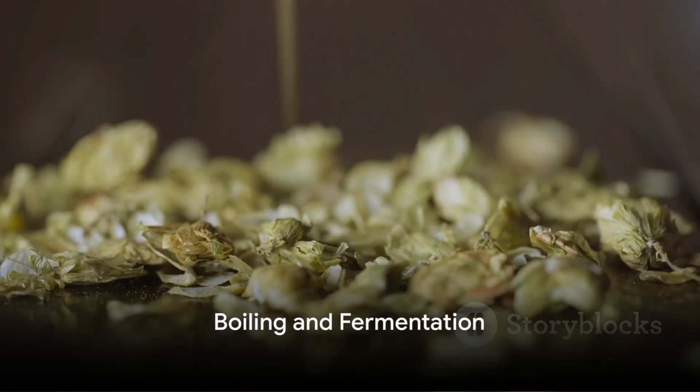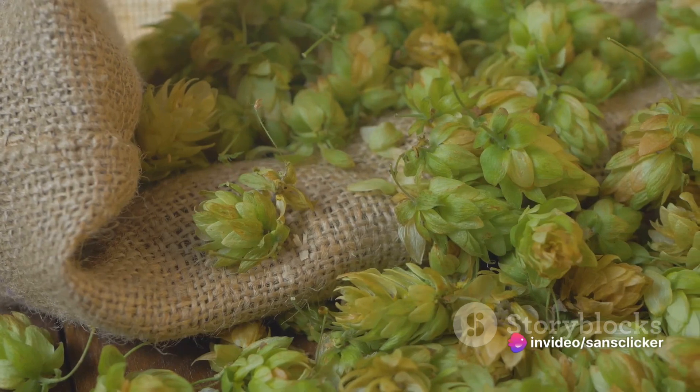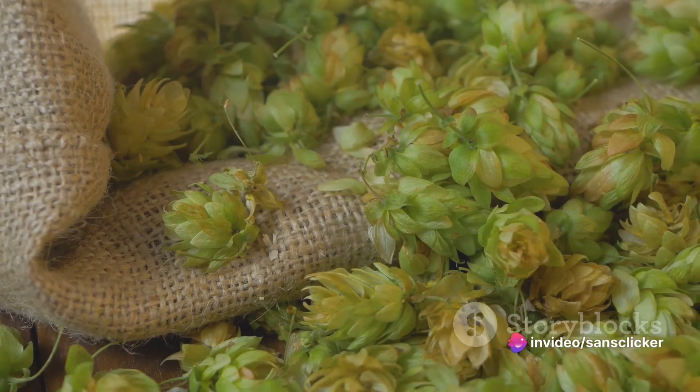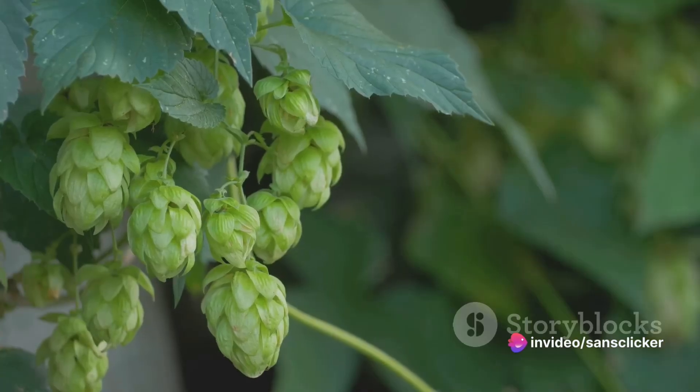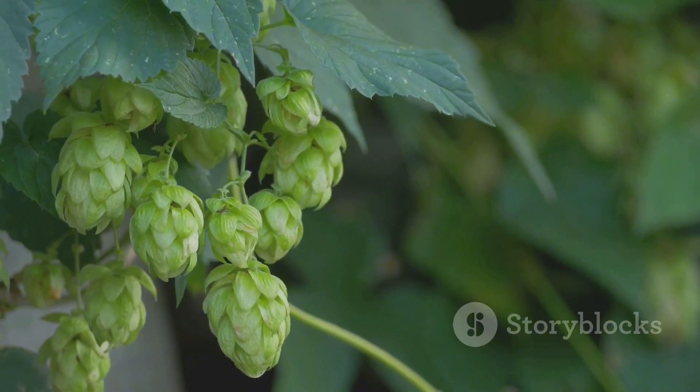During boiling, hops are added to the wort. These little green flowers are responsible for the bitterness, flavour and aroma of the beer. The type and amount of hops used can dramatically affect the final product, making each beer uniquely delicious.